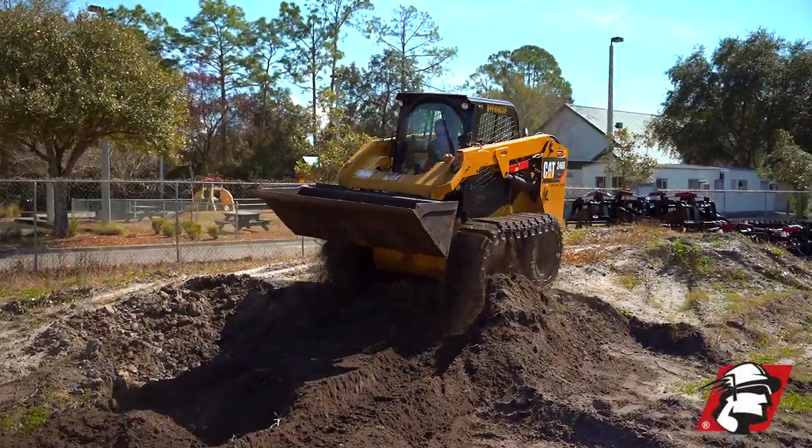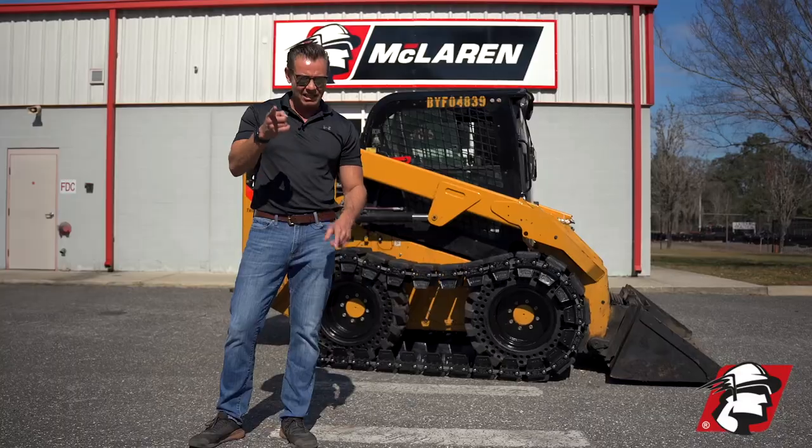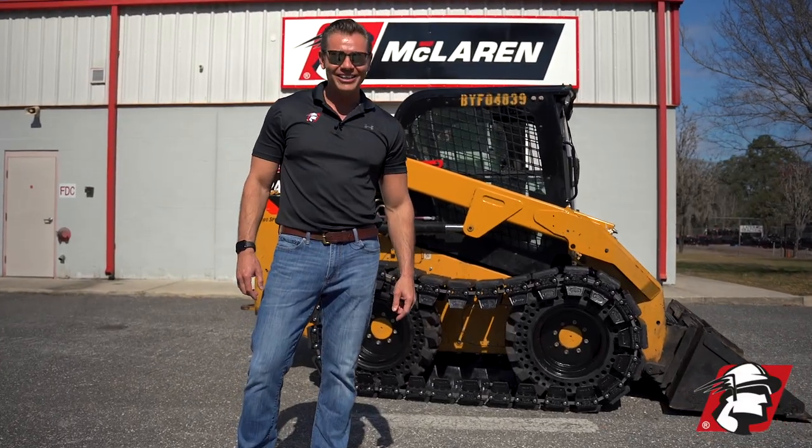You will get your money back with this system. If you're looking for the best over the tire track system, give McLaren a call. Go McLaren! Go Xtreme!